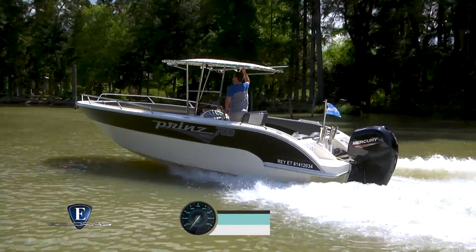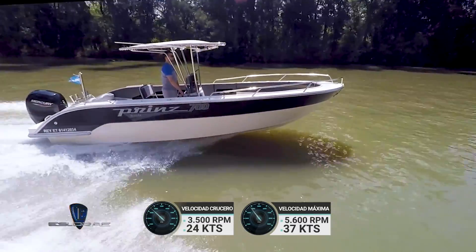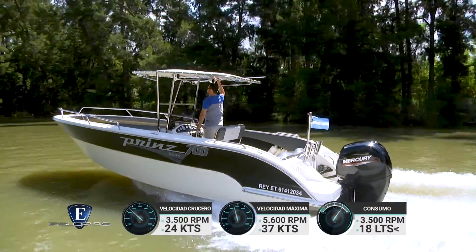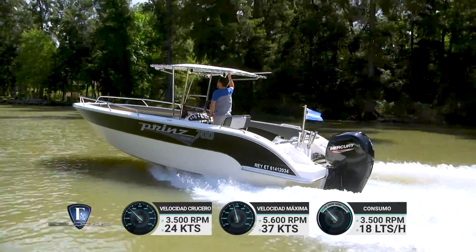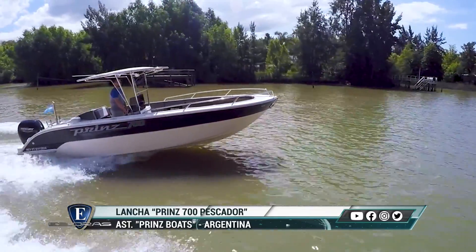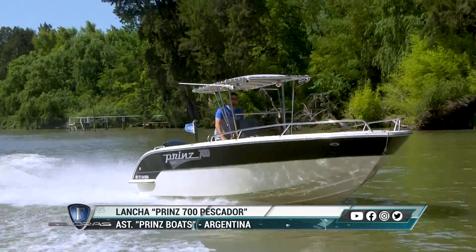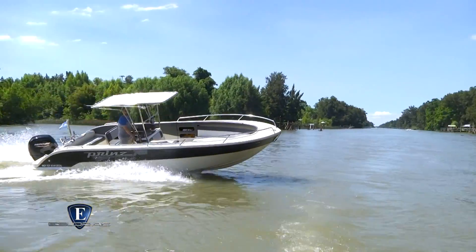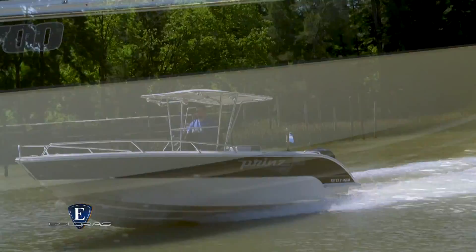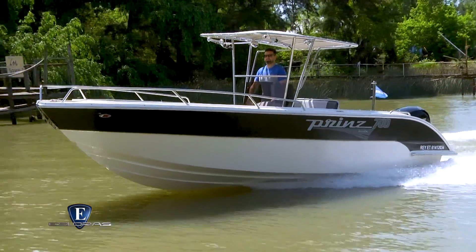A lo largo de la jornada de prueba obtuvimos los siguientes registros: a 3.500 RPM, velocidad crucero de 24 nudos; al régimen máximo de 5.600 RPM, velocidad final de 37 nudos. El consumo estimado a potencia de crucero está en el orden de los 18 litros por hora. En la prueba de navegación apreciamos una rápida salida a planeo y una buena actitud de navegación. Las virtudes del fondo se manifiestan en un andar suave en presencia de oleaje y en la docilidad de los mandos. El probado fondo, la calidad de construcción, los esmerados acabados y el confort posicionan a la Prince 700 Pescador en un sitio predilecto a tener muy en cuenta.